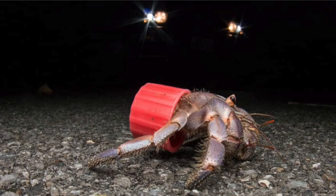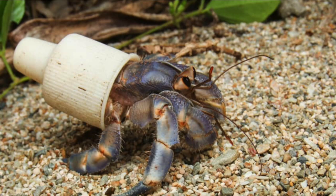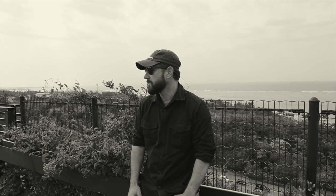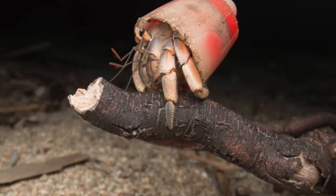My hermit crab series is called Crabs with Beach Trash Homes. It's a project that I started back in 2014. Originally, in 2010, I found my first hermit crab that was adapting with a piece of trash — a pet bottle cap — and I was absolutely fascinated with that.